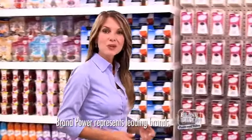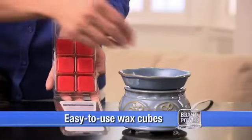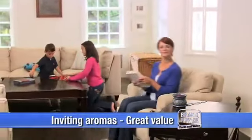There's an exciting way to enhance your home with long-lasting fragrance. Try new Glade Wax Melts — easy-to-use wax cubes that melt in the decorative Glade Warmer. Each pack lasts up to 96 hours, providing inviting aromas that linger on at a great value.